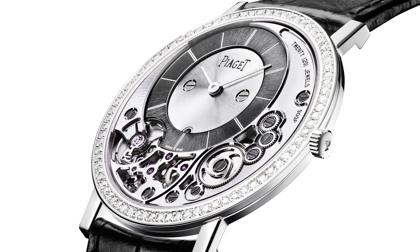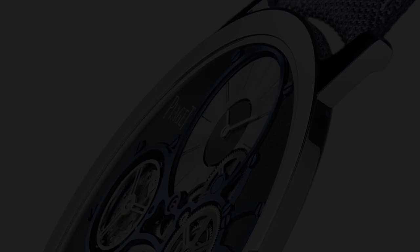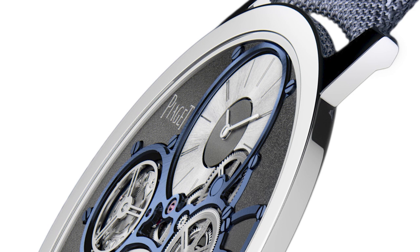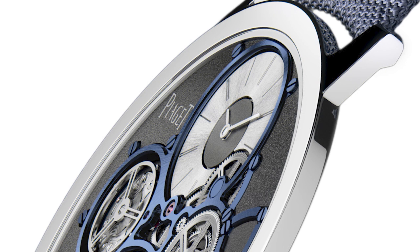On the 900P and 910P we still have two hands. But on the Altiplano Ultimate Concept, we removed one layer — we have one hand for the hour, and this hand is placed on a disk that's integrated within the dial, further reducing thickness. It's always chasing tenths or hundredths of millimeters. And the beauty is that when you were saying some wheels are 0.12mm — it's insane. You take them with tweezers and feel you have almost nothing in your hand. It's very, very delicate. And still it works, it beats, it tells the time. That's beautiful to watch.